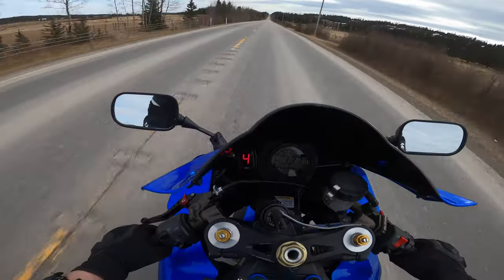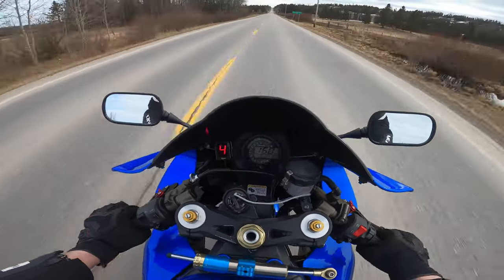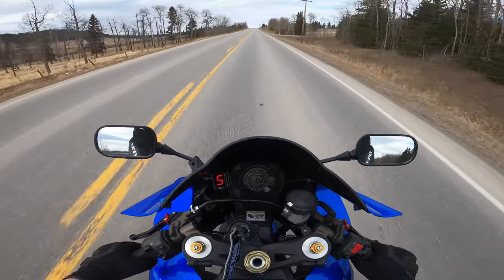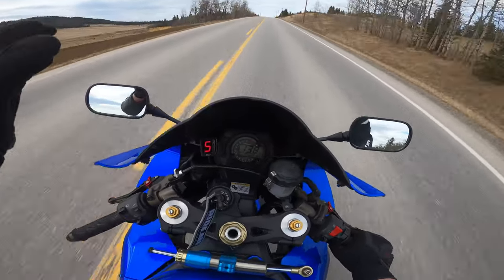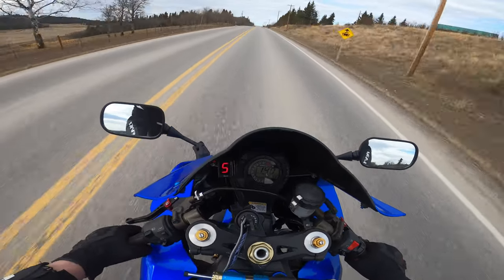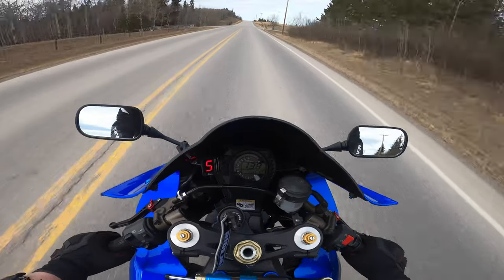I'm going to go to the end of this road and then turn around and come back. Got myself turned around and now I'm going to come back up the road and then take the 22X home. It's just a short little stint, but I really love it — this is where I come out for my evening rides.